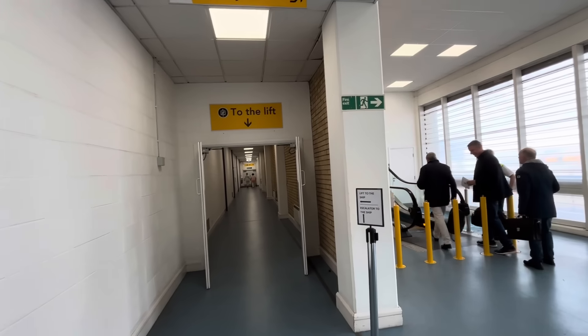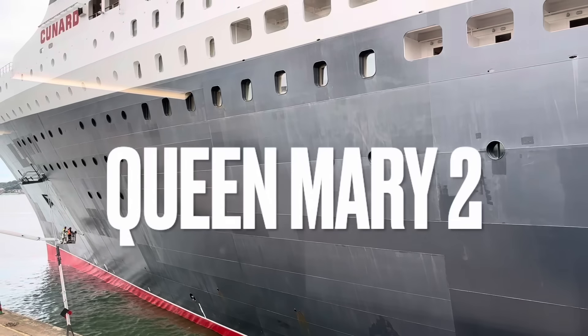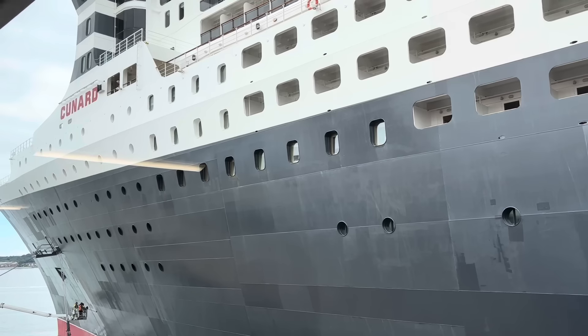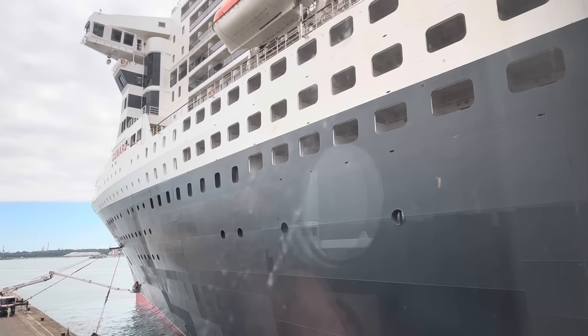My actual check-in at the desk took no more than a minute, because I'd entered all my details online. Maybe they want to take another mugshot — I look much younger in the flesh! Next: security. There are lifts or escalators — we're escalating. Then a very long, slow line for security. An hour and forty minutes later and I'm ready to board the world's only ocean liner.